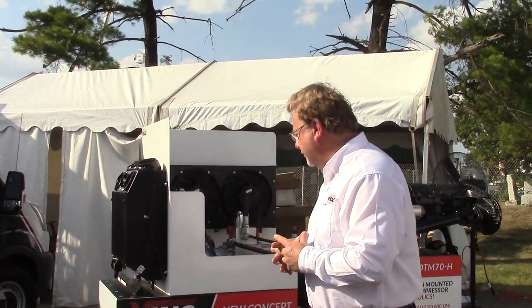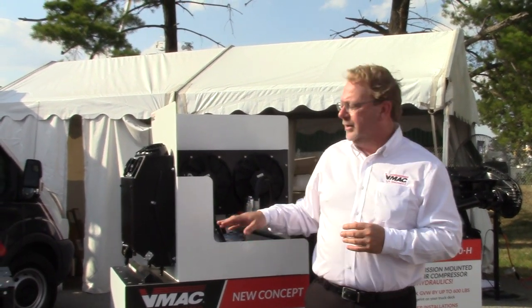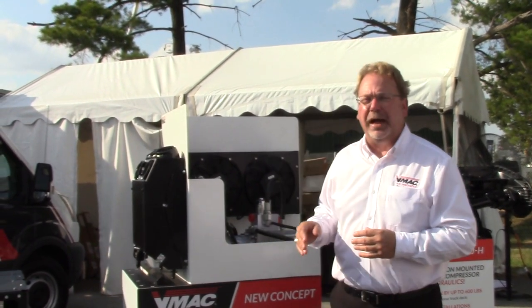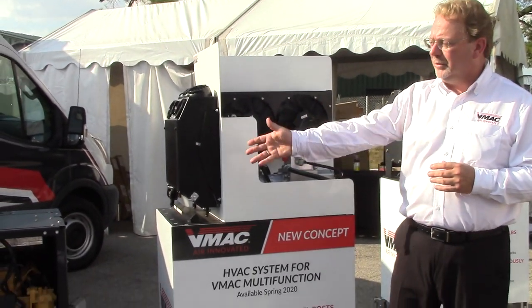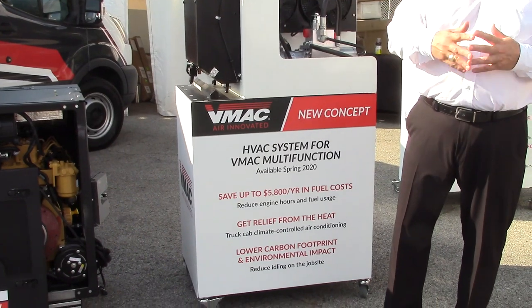Finally, the last product I'd like to introduce is the HVAC cooling system for the VMAQ multifunction, which provides service truck cab cooling without having to run the truck's engine. This HVAC cooling system is powered by the VMAQ 6-in-1 multifunction power system, featuring your choice of either Kubota or the CAT engine.